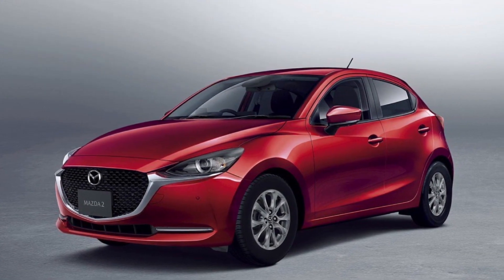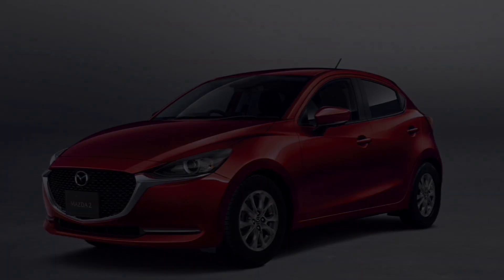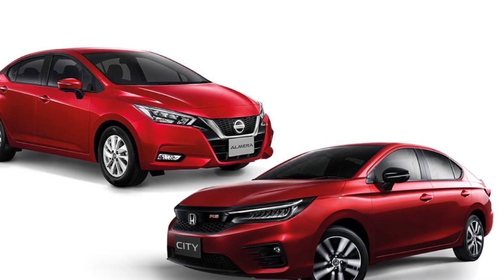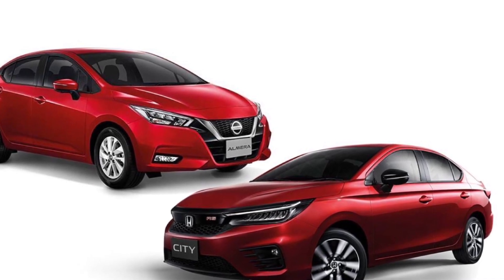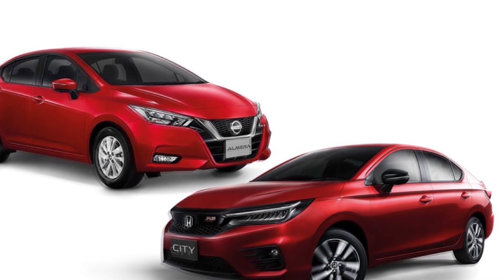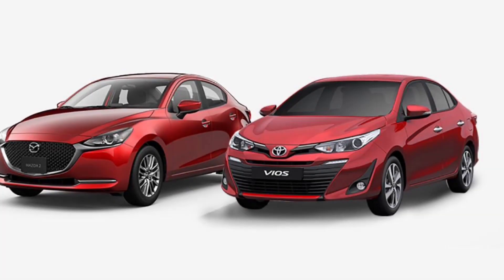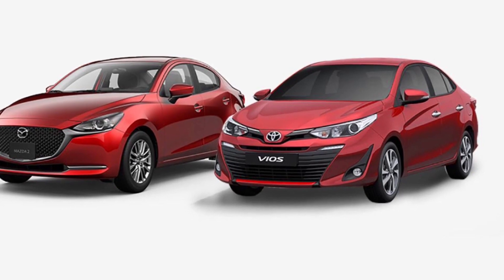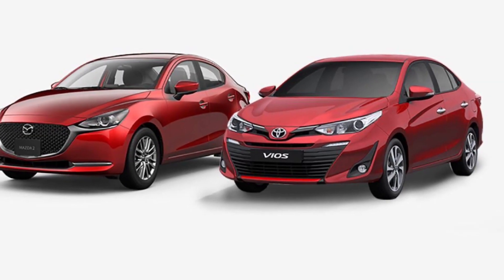It is worth mentioning that due to the eco-car policy implemented by the government, Honda and Nissan had both installed 1.0-liter small displacement turbo engines for Honda City and Nissan Almera. As for Toyota Vios and Mazda 2, they use 1.5-liter naturally aspirated engines, forming a situation of two turbos and two N.A. engines.